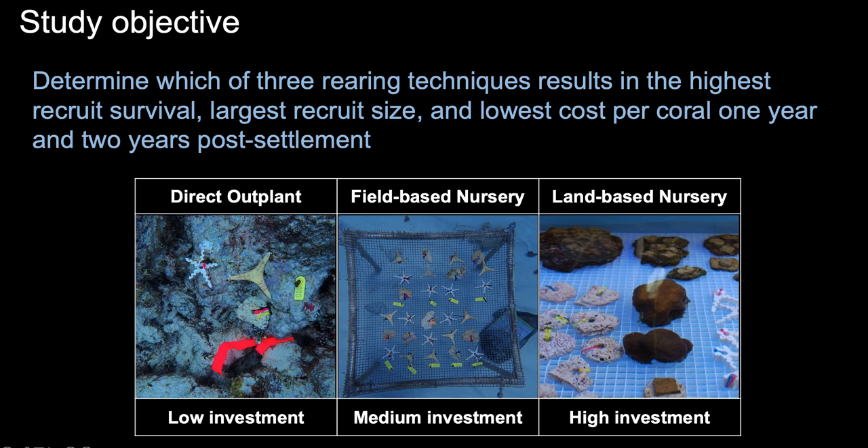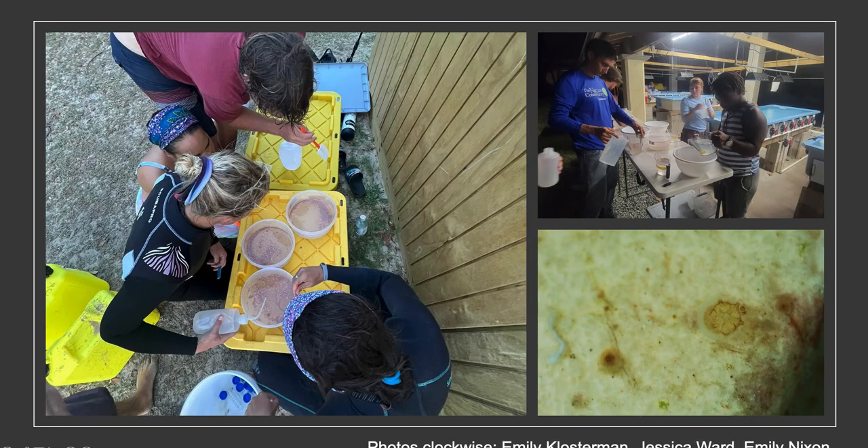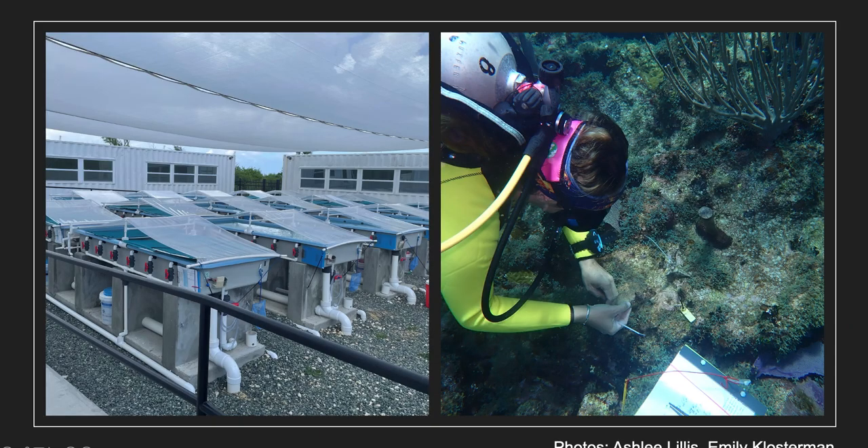The three methods were direct outplanting onto the reef, 15 months of rearing in a field-based nursery, and 15 months of rearing in a land-based nursery. We worked with Diploria labyrinthiformis for this study, and collected gamete bundles from 14 wild parent colonies. We mixed all 14 parent colonies together, created an experimental culture at our land nursery, and added 30 C-Core gear or star substrates as our settlement substrates. Once settlement was observed, we scored and mapped juveniles on each substrate, and within a week transferred them to their rearing treatments. Substrates in the land-based nursery were placed in outdoor raceways, cleaned weekly, with substrates hand-cleaned monthly. Field-based nursery substrates were placed on a PVC and plastic mesh table, cleaned monthly. Substrates assigned to direct outplanting were planted onto the reef adjacent to the field nursery and received no additional cleaning.